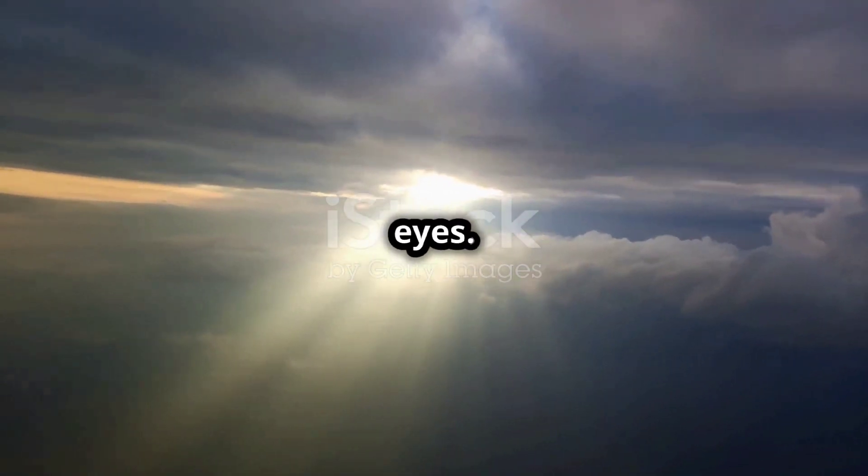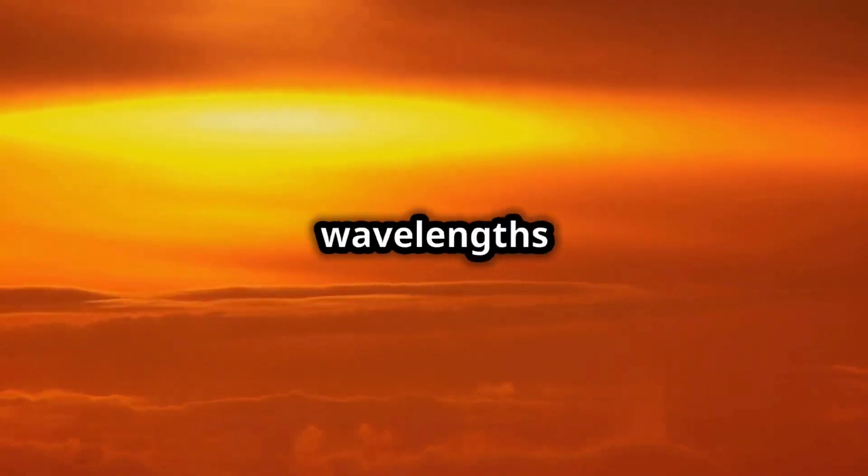As the sun begins to set or rise, sunlight has to travel through a thicker layer of the atmosphere to reach our eyes. This means that even more of the blue light is scattered away, allowing the longer wavelengths of light to pass through and reach our eyes.